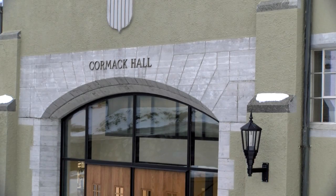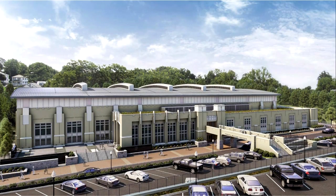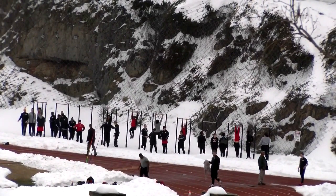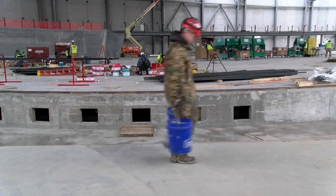Phase two, the renovation of Cormac and Cock Halls, is nearly complete. Together, the three buildings form the core physical training facilities. It really answers the big part about VMI. The distinctive part about VMI is the military aspect, and of course that's very physical. And this particular building really answers the question about how we train cadets in the physical aspects of their military education.